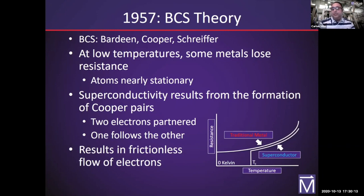Superconductivity only happens at extremely low temperatures, and that's our current problem. We've increased the operative temperature from about negative 372 degrees Celsius to about negative 200 degrees Celsius, but we're still a long way off from room temperature.